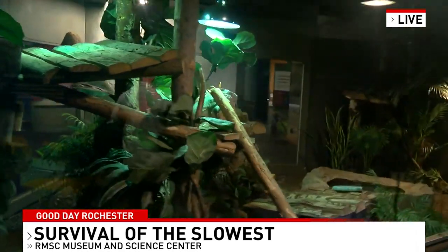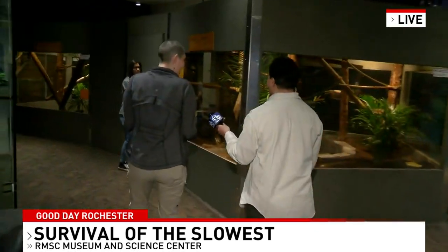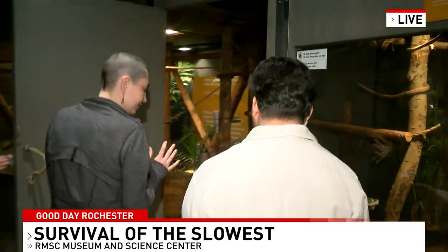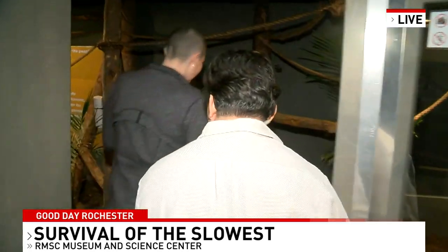So does she naturally just hang out all day? That's all she does. Sloths are really designed to hang, and they're also designed to spend almost zero calories doing anything, which is pretty fantastic. And what's her name? Her name is Sash.